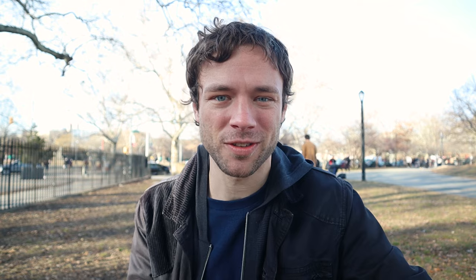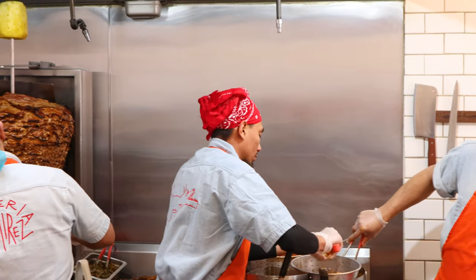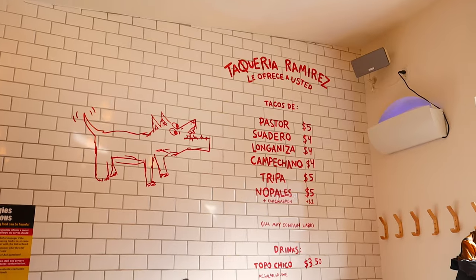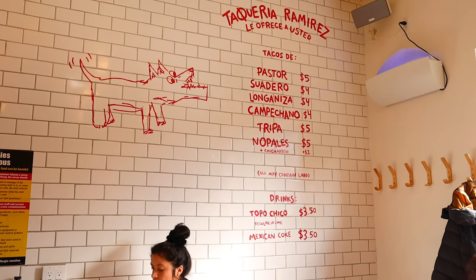One of the things that makes Taqueria Ramirez really special is that they serve a menu of tacos that you mostly don't see in the US. The restaurant takes after Mexico City style taquerias, with offerings such as suadero and tripa.